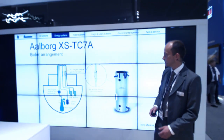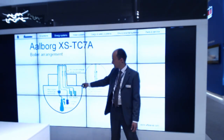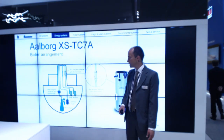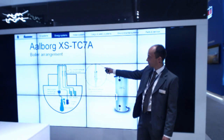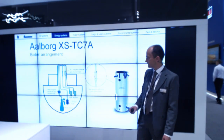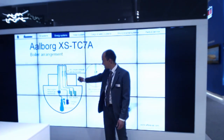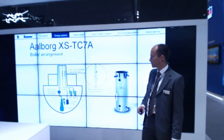This is a typical installation scheme where we have an economizer for the main engine running forced circulation with the oil-fired boiler, and also up in the funnel we have two waste heat recovery economizers after the auxiliary engines, also running forced circulation with the oil-fired boiler.